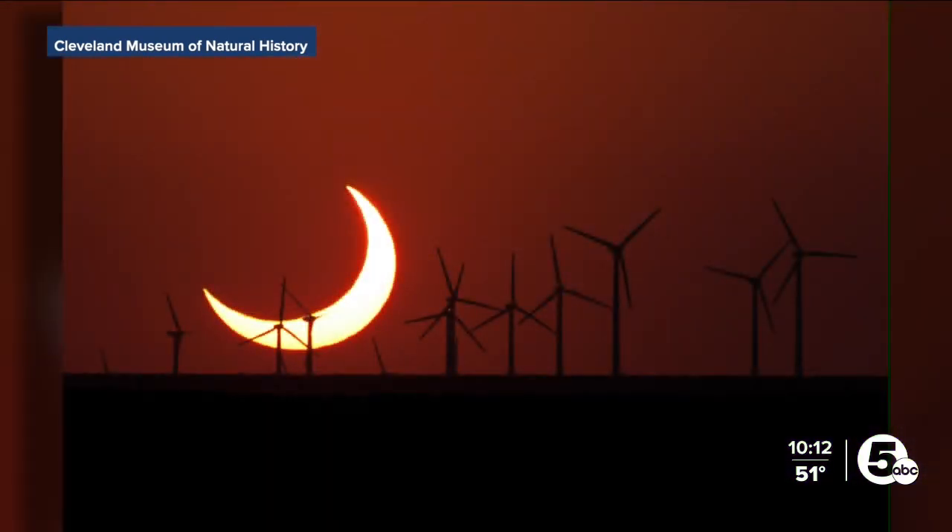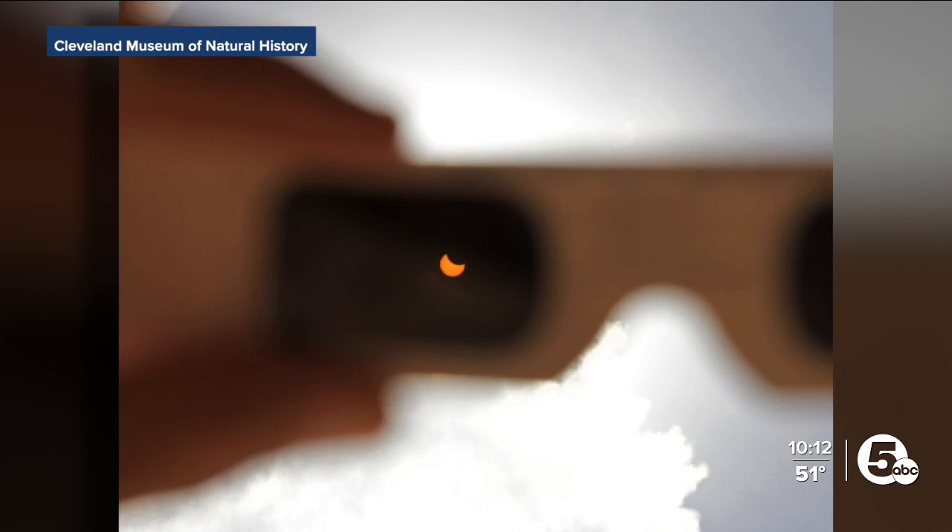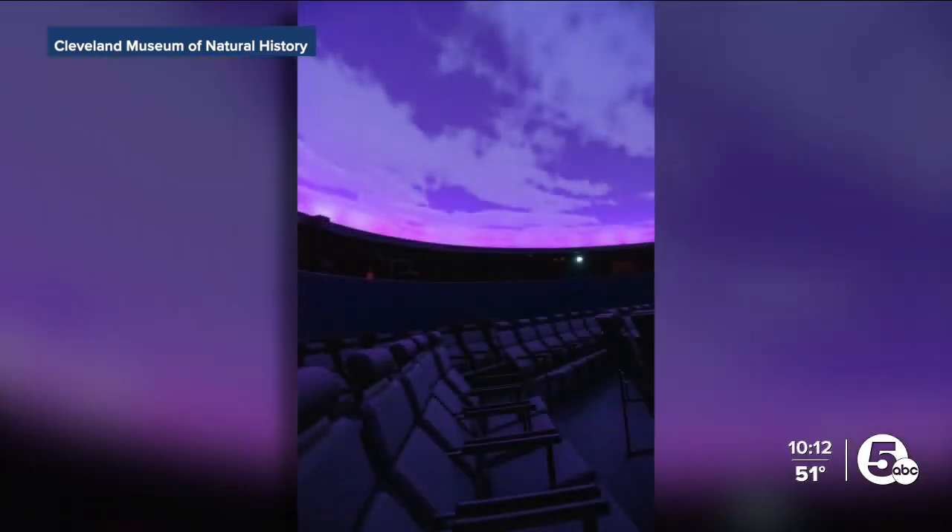Now for us here in Cleveland, if it does clear up — I know it's a pretty gloomy day — we'll have the chance to see a partial solar eclipse where the moon will cover up about a third of the sun's surface.